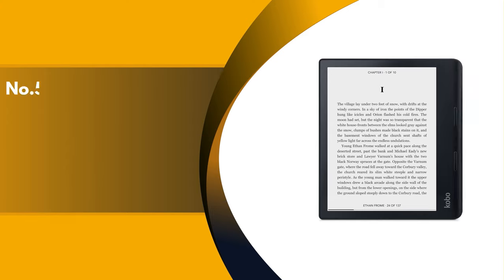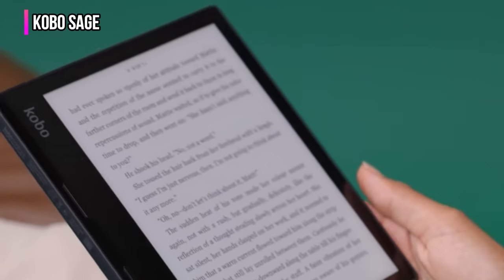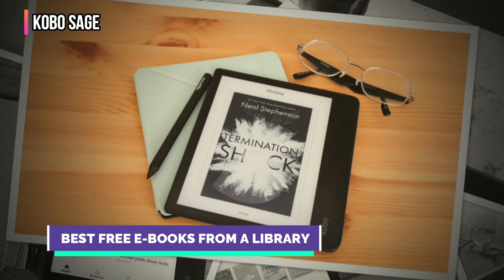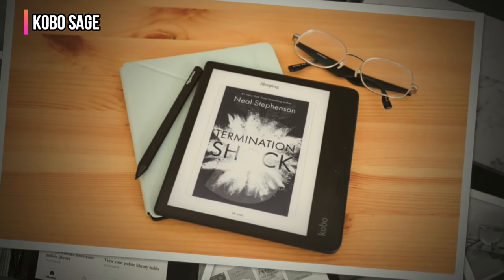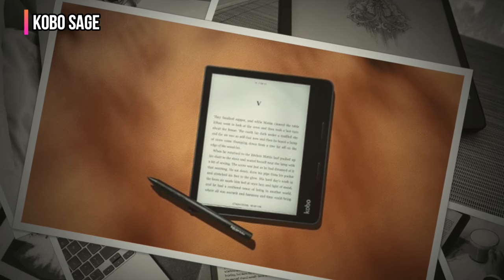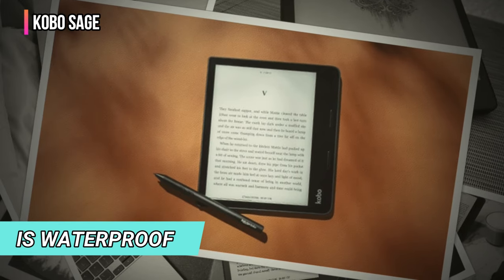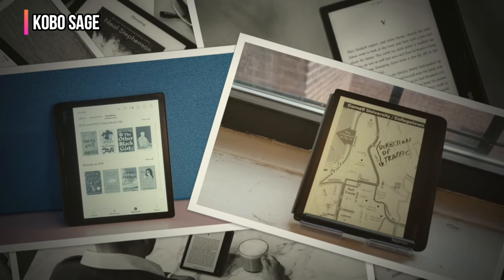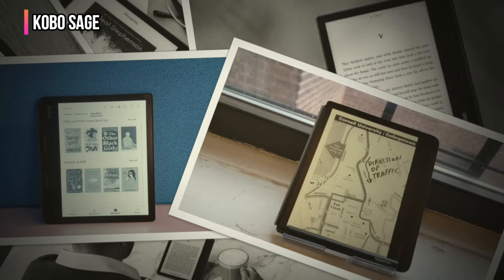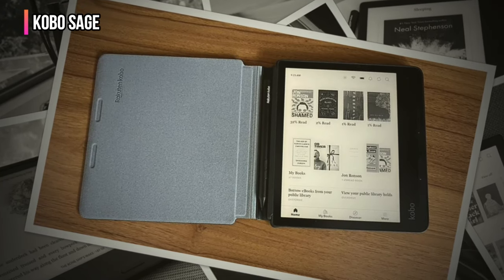The fifth product on our list is the Kobo Sage. The Kobo Sage is a feature-packed e-reader that can play audiobooks and podcasts and can serve as a versatile digital notebook. It's more compact than the Scribe, but the Sage still handles handwritten notes using the optional Kobo Stylus. Unlike the Scribe, the Sage is waterproof. The e-ink display is glare-free and can be viewed clearly in any light, from direct sunlight to a dark room, and is designed to reduce eye strain.